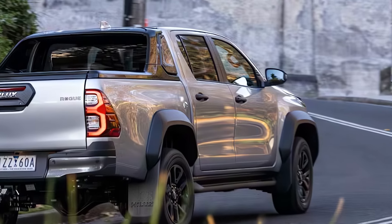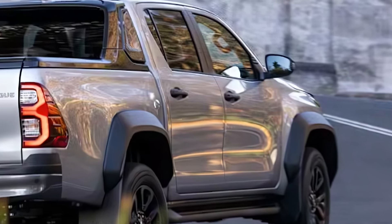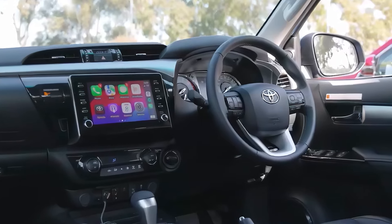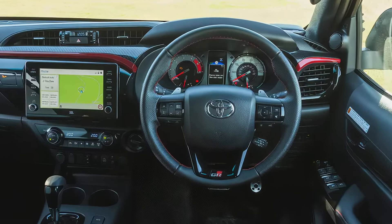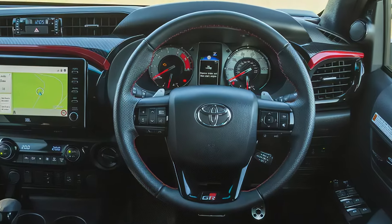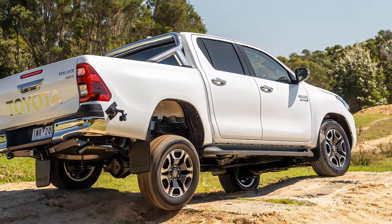So, what makes the Toyota Hilux a global favorite? It's a combination of strength, reliability, and versatility. The 2025 Hilux stays true to its legendary roots while adding modern comfort and tech. Ready to take on the world, this truck is more than just a vehicle — it's an unstoppable force.